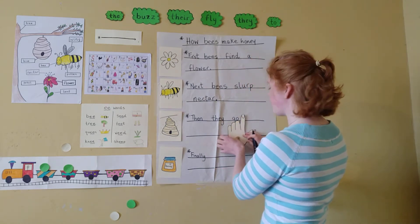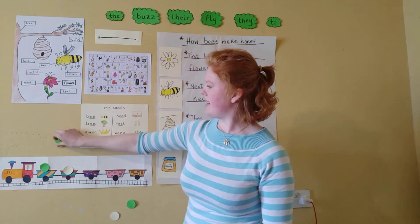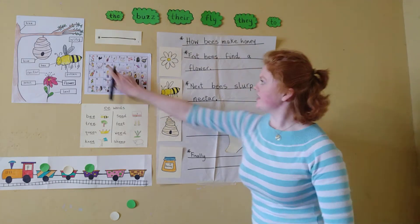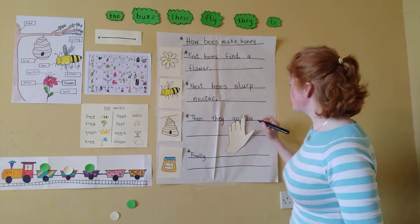The next word is 'back.' Let's sound it out together. B-A-C-K. Let's spell it. It's this letter, then this letter, and then these two letters together.